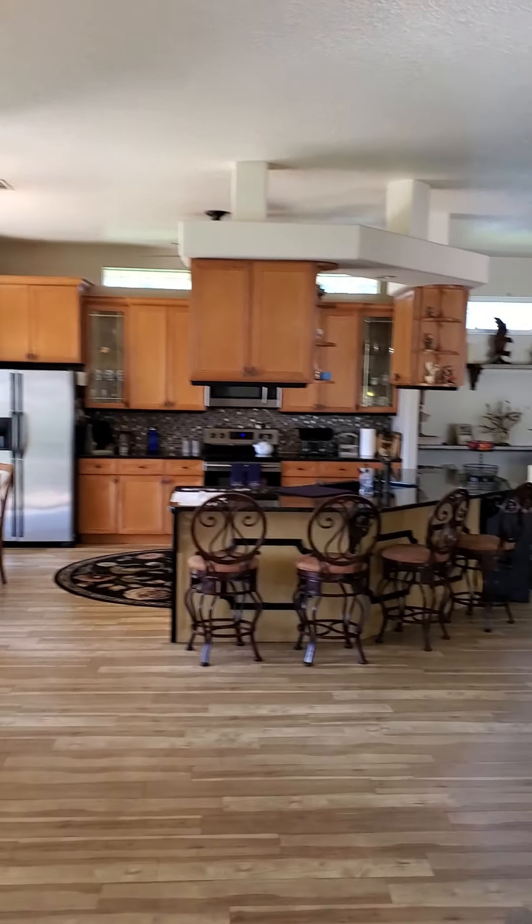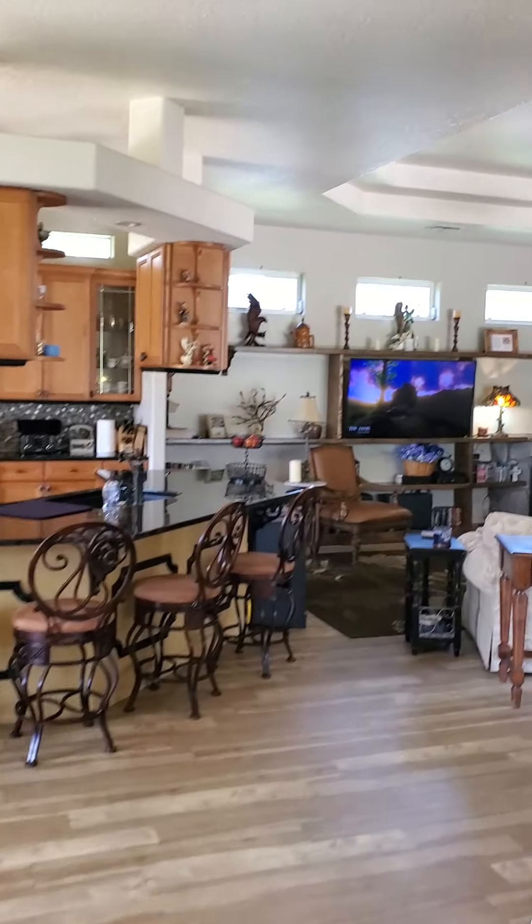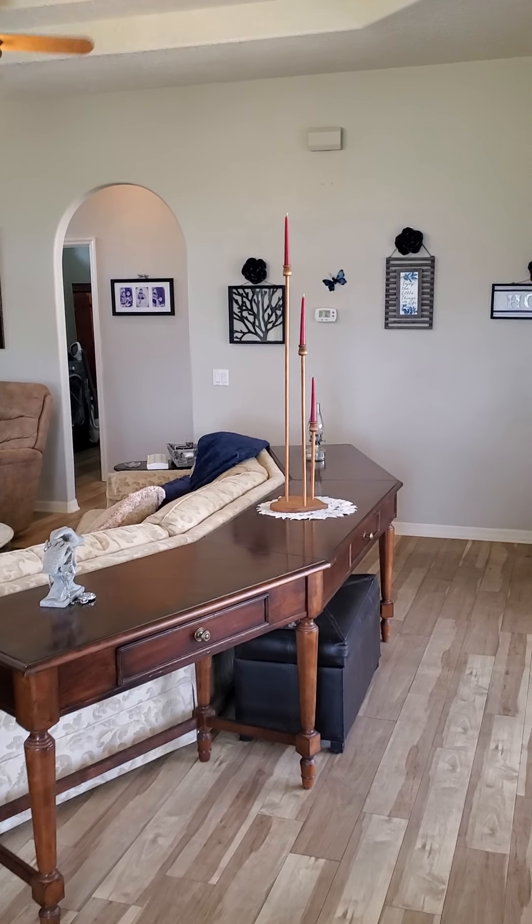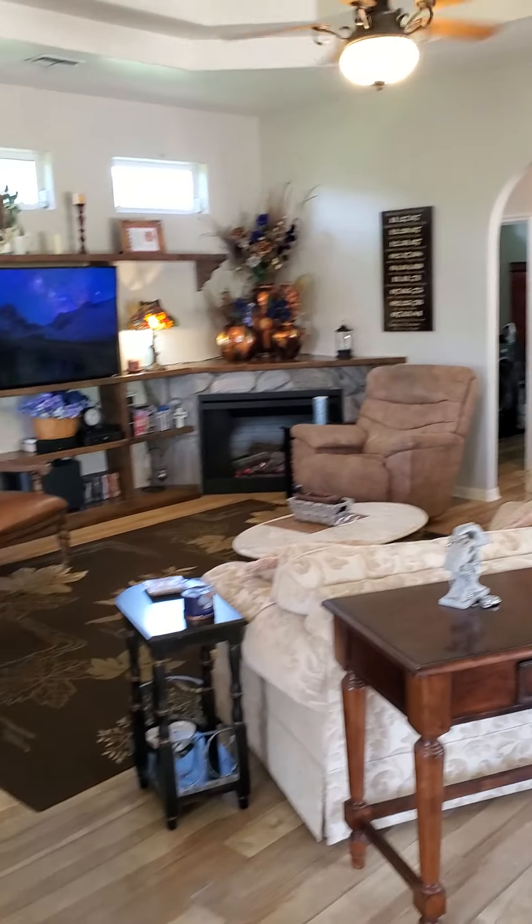So this is the house on Pemberton — really nice house. I will upload this link and send it to you and we'll go from there. Talk to you soon.